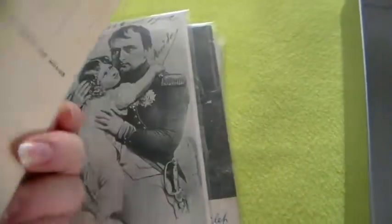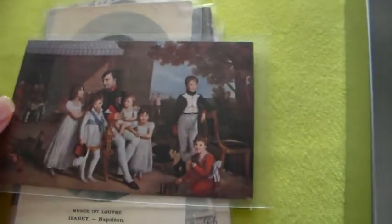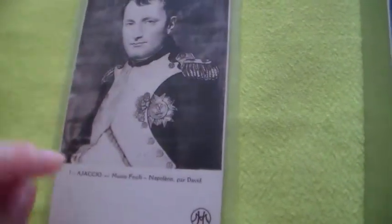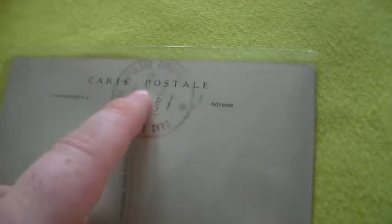I've got this one from the Musée du Louvre — can you believe how old this card is from the museum? I've got this one — one of my favorite pictures — from Musée de Versailles, it says. Very cool. Also Musée de Versailles. I've got this one from Musée de Versailles — if you can see — from Corsica, of course. And with a stamp from Corsica, which is really awesome, really cool.